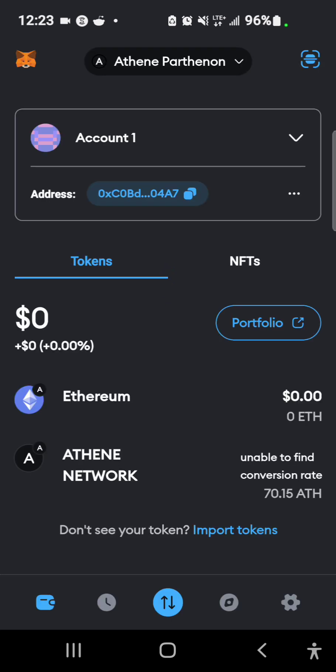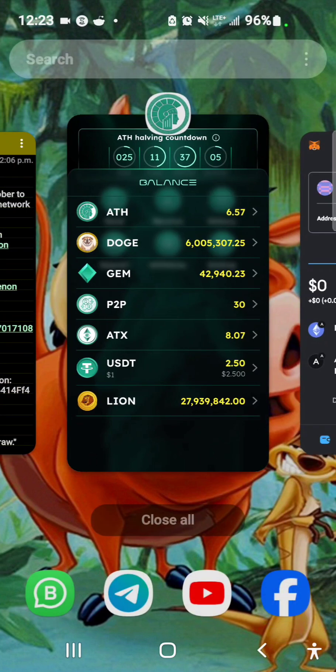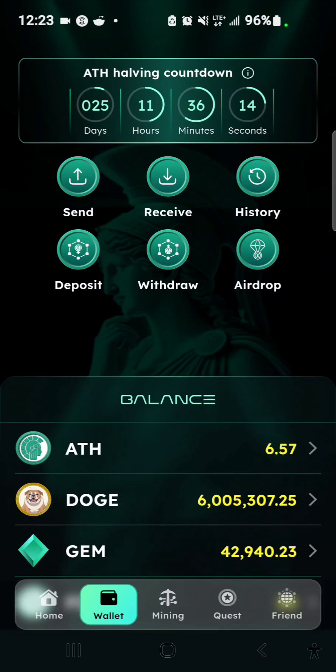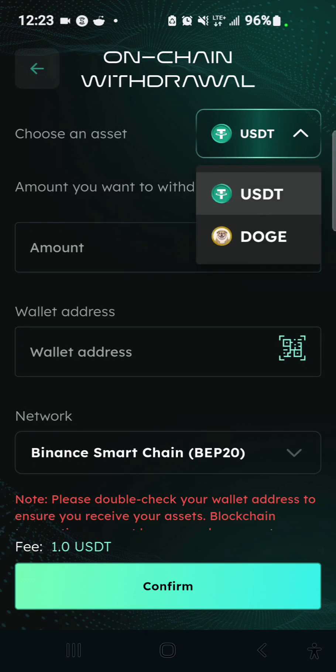Let me show you my MetaMask — I'm going to open it right now. I have my ATH from my previous withdrawal, so this is my MetaMask with the ATEN Partner Network and I have 70.158 ETH. I'll go ahead and copy my public address, which is also my wallet address, then I'll select Withdraw right here. Under Asset I'm going to choose DOGE.